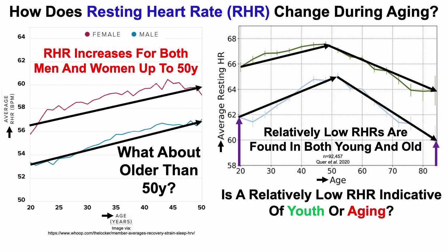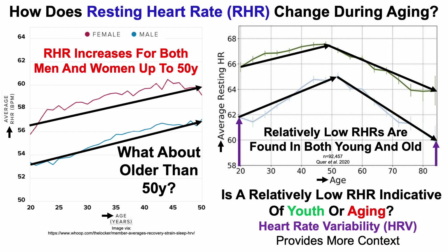So how would we know if a relatively low resting heart rate was indicative of youth or aging? That's where heart rate variability comes in, as it provides more context.